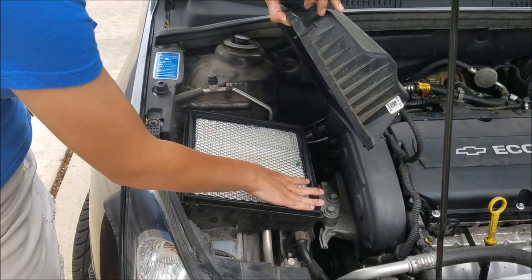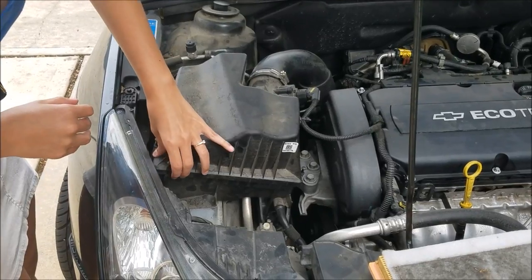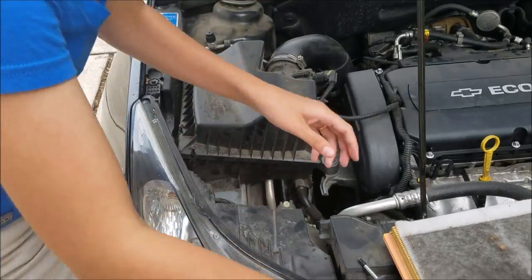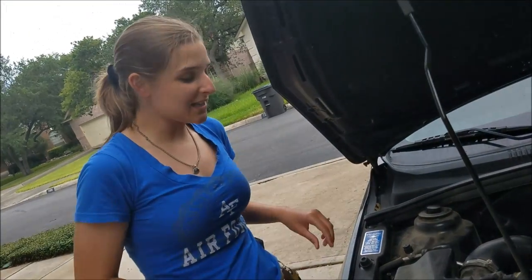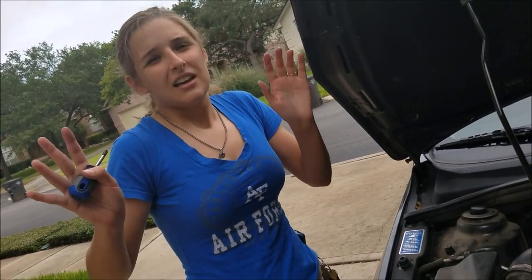You just tell them what kind of car you have and they'll let you know. Now I'm just going to screw everything back in — I'm not going to show that in the video because that would take a long time. Thanks for watching guys, I hope that helped y'all out. All you've got to do is screw it back in and replace it every 45,000 miles. Thanks guys.